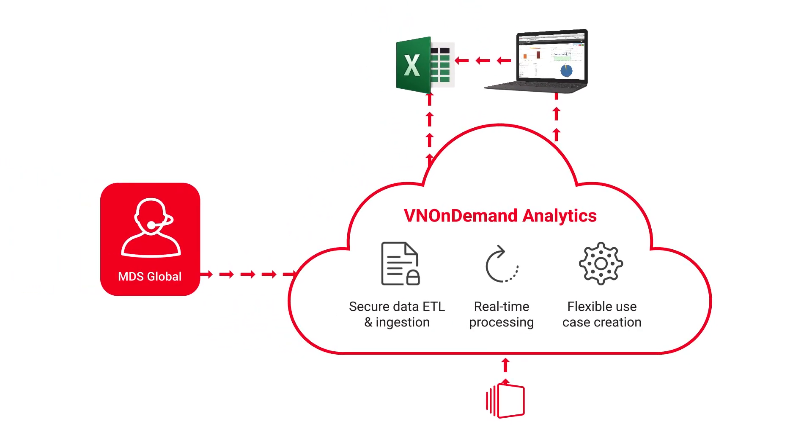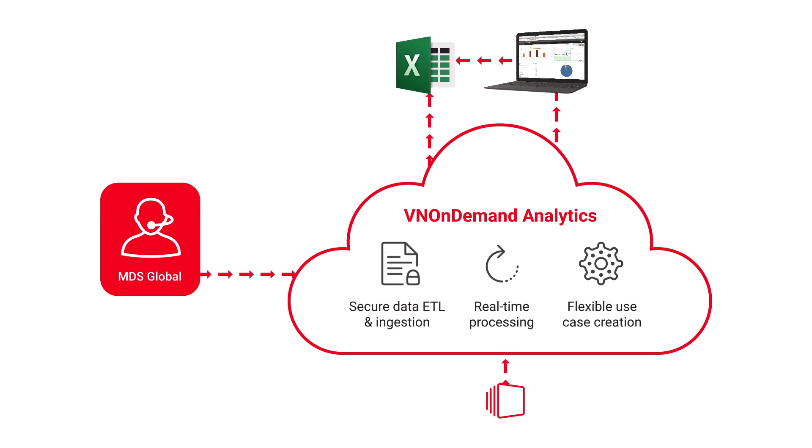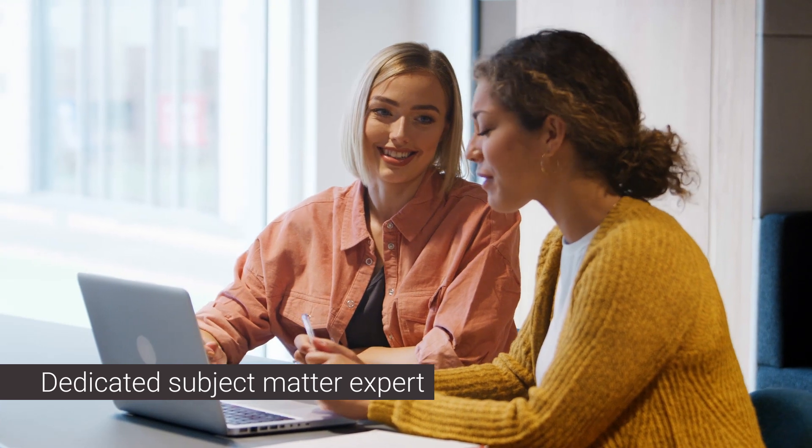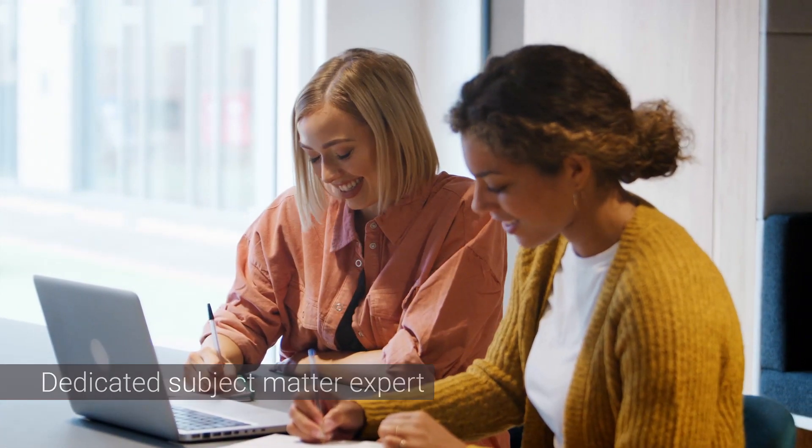MDS Global fully manages your environment so there are no additional IT demands or licensing needs. You are provided with a dedicated subject matter expert to provide both technical and business support on existing or new reporting requirements.